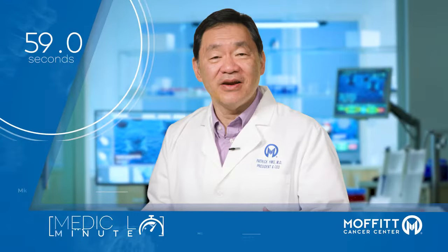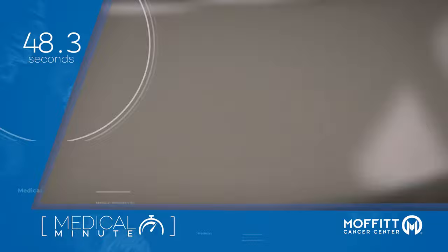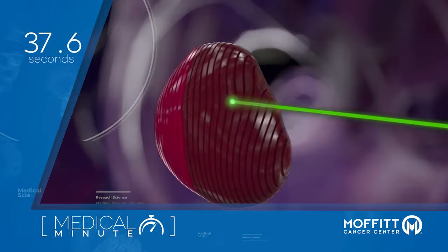Radiation therapy is a common and effective treatment for cancer. It uses high energy x-rays or photons to kill cancer cells. Proton therapy is a form of radiation that uses proton particles to target and kill cancer cells. While the goal of both therapies is the same, because protons have mass, they can deposit their energy into the tumor without penetrating into normal tissues.